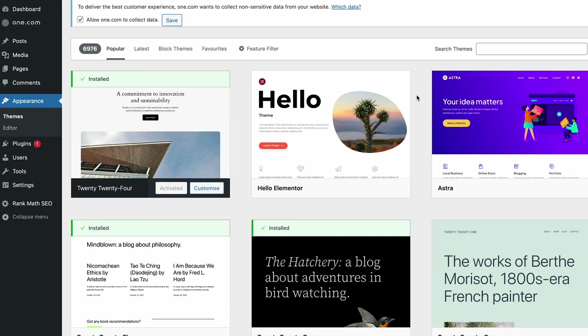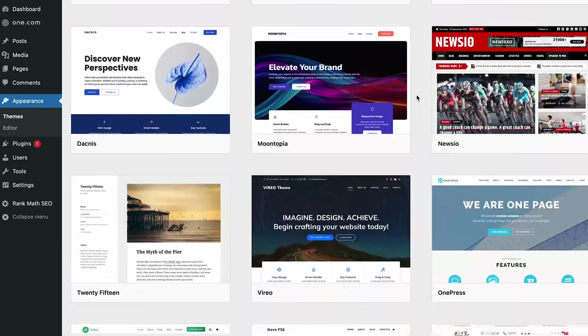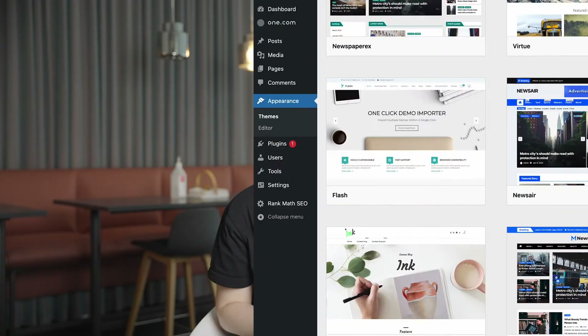Finding a good WordPress theme is far too difficult. Look, more than 6,000 themes. We'll make picking one easy for you. We've selected our top 10 favorite themes, and number one is totally free.